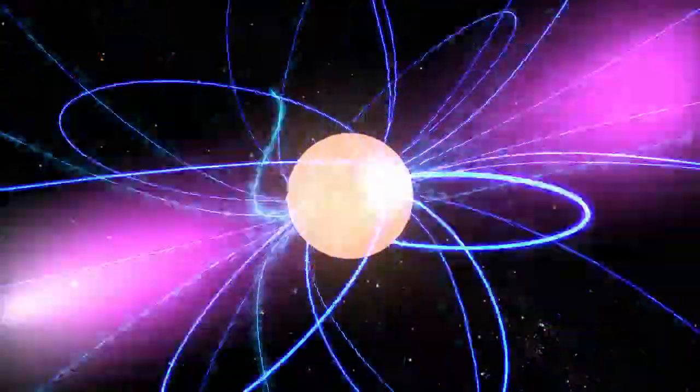As the pulsar rotates, these beams sweep the sky like a lighthouse. To a distant observer, the pulsar appears to blink on and off.